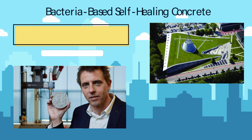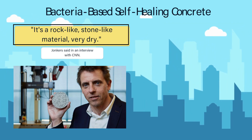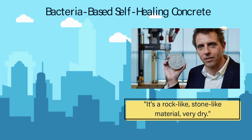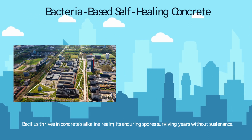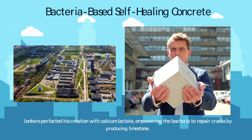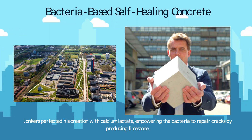"You need bacteria that can survive the harsh environment of concrete," Jonkers said in an interview with CNN. "It's a rock-like, stone-like material, very dry." Bacillus thrives in concrete's alkaline realm, its enduring spores surviving years without sustenance. Jonkers perfected his creation with calcium lactate, empowering the bacteria to repair cracks by producing limestone.